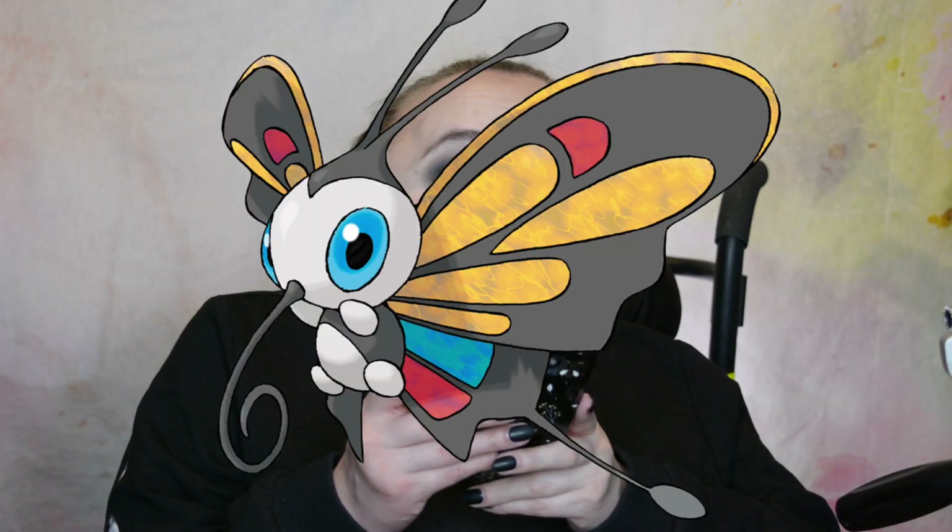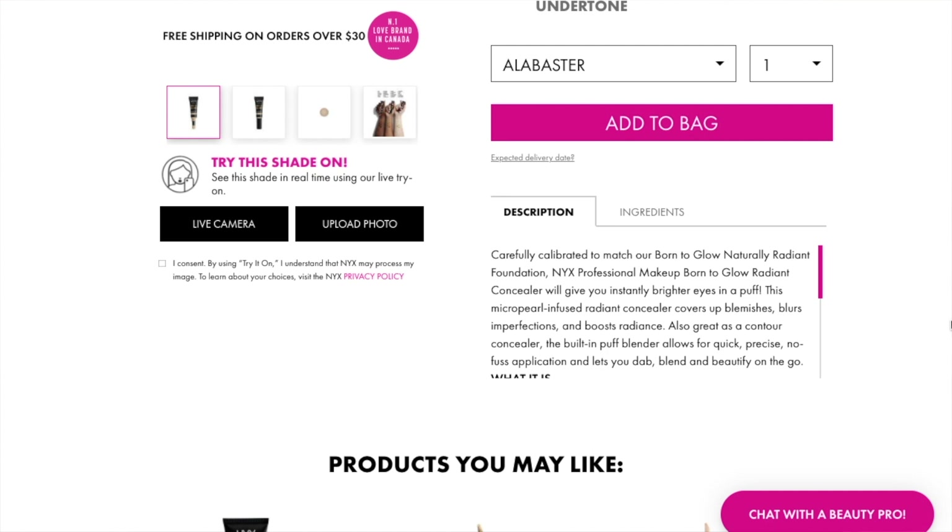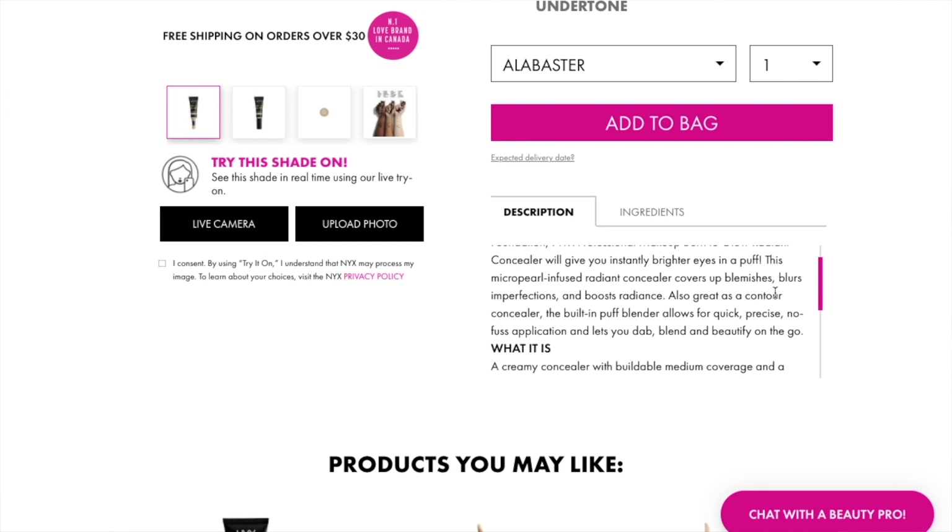I almost said 'beautify on the go.' What it is: a creamy concealer with buildable medium coverage and a luminous finish in 24 shades. This illuminating range of 24 shades are perfect matches to our Born to Glow Natural Radiant Foundation. The built-in puff blender makes quick and easy touch-ups a breeze.